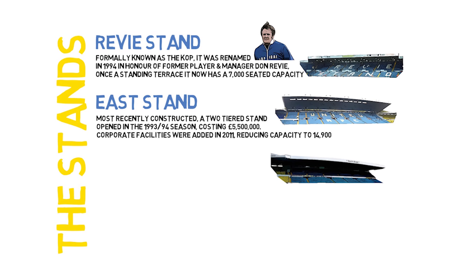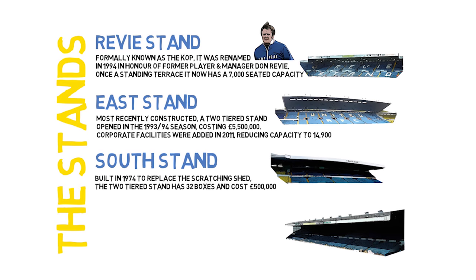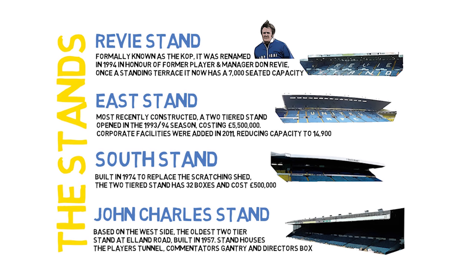The South Stand, built in 1974 to replace the Scratching Shed, is a two-tier stand with 32 boxes and cost £500,000. The John Charles Stand, based on the west side, is the oldest two-tier stand at Elland Road, built in 1957. The stand houses the players' tunnel, commentator's gantry, and a director's box.